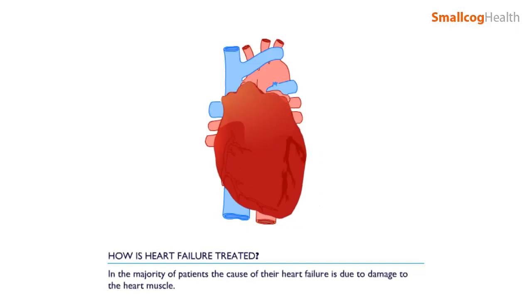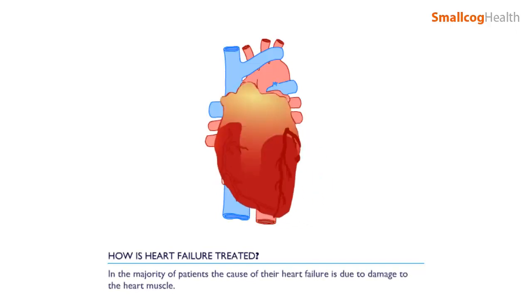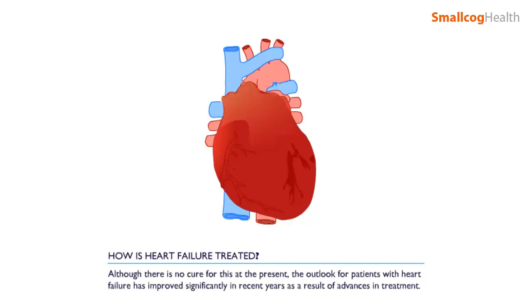In the majority of patients, the cause of their heart failure is damage to the heart muscle. Although there is no cure for this at present, the outlook for patients with heart failure has improved significantly in recent years as a result of advances in treatment.